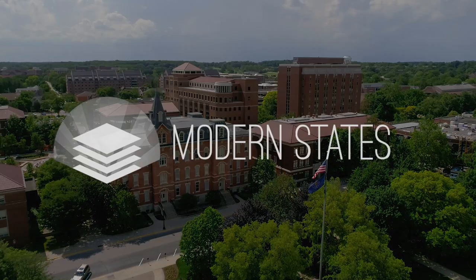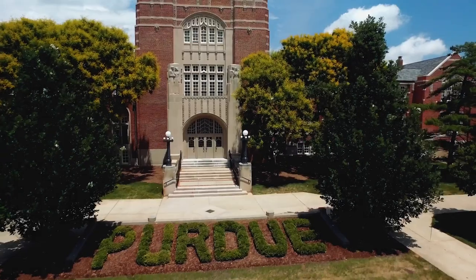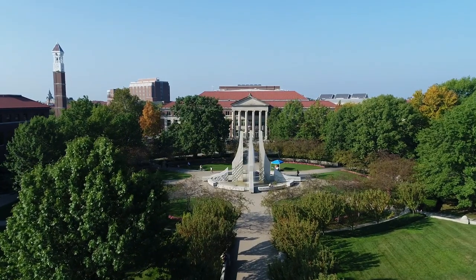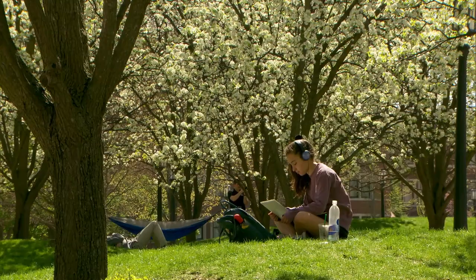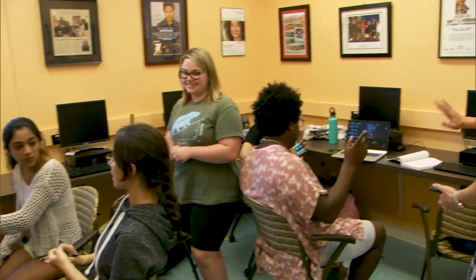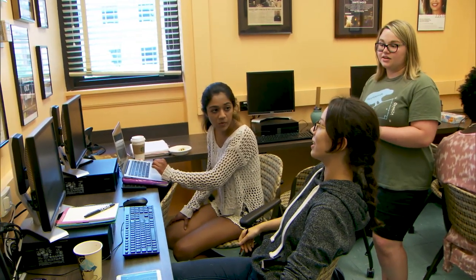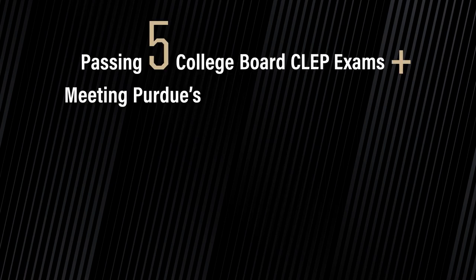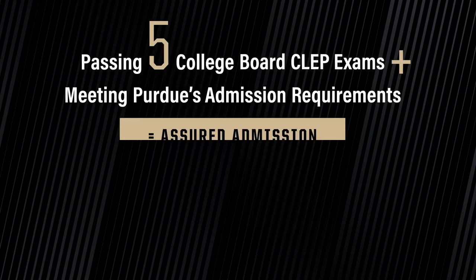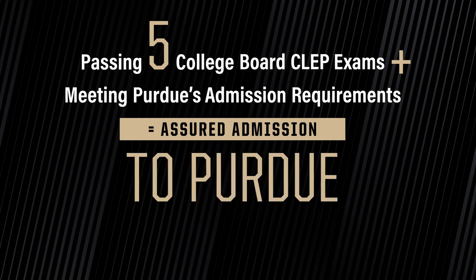In a partnership with ModernStates.org, a nonprofit dedicated to making college degrees accessible to all students, Fast Start offers high school students access to dozens of free online courses and corresponding exams that count towards college credit. By passing five course exams and meeting Purdue's admissions requirements, students may assure their admission to Purdue and save thousands of dollars in future tuition costs.